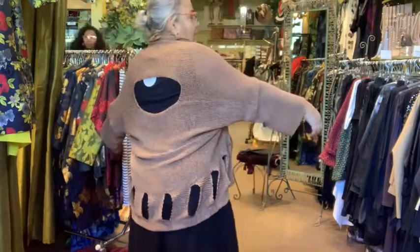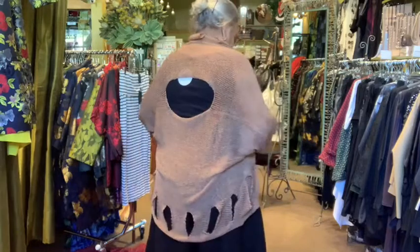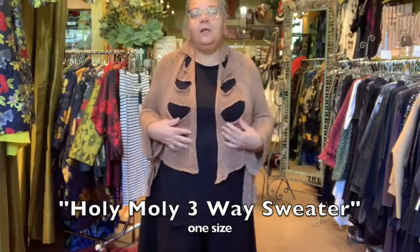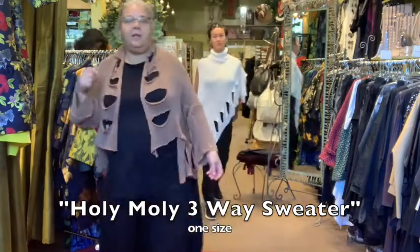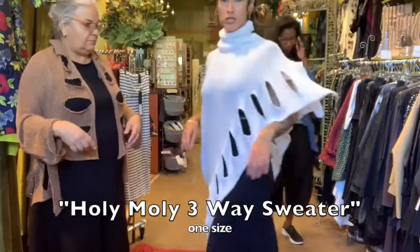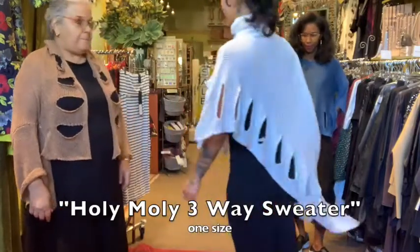This sweater does several things — Yasmin and Aisha are going to come out wearing it. Worn this way, you have a hole in the back and these pieces on the front — it's like a very short cardigan. It's called the Holy Moly sweater and it comes in over seven different colors. We're going to demo it in three different ways to show how you can style it — it's super versatile.